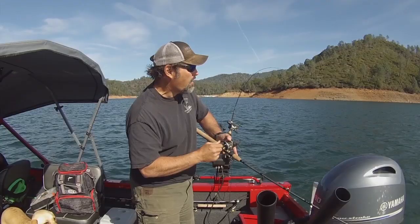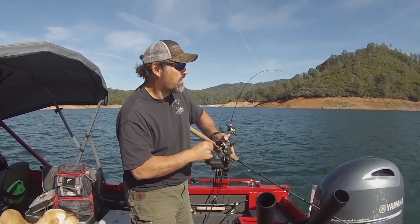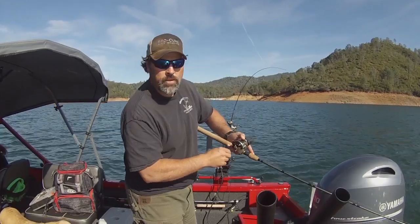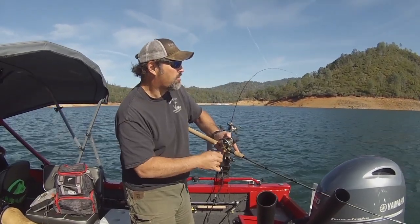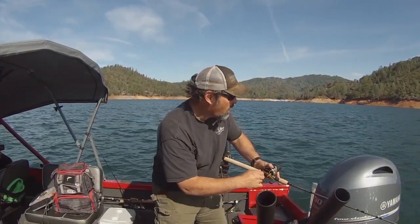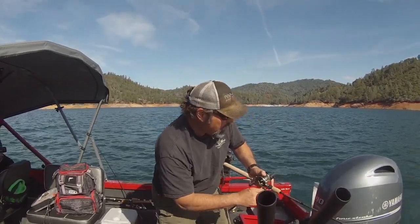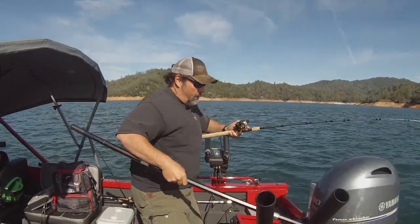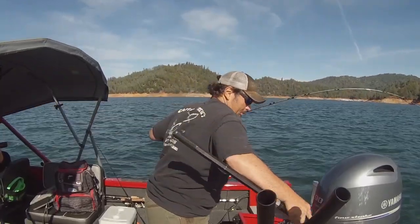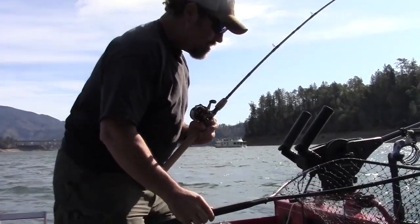When they want to jump, just keep that low rod angle and try to keep them under the water — that push into the water will help you not throw the hook if possible. Try to keep him down, keep him from jumping. Killed the motor; we were having a hard time in that wind. Here we go — let me show you this fish.